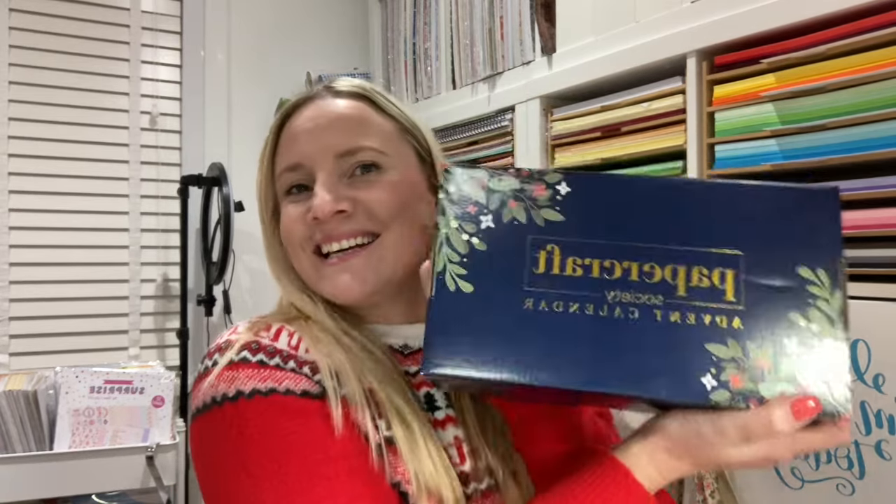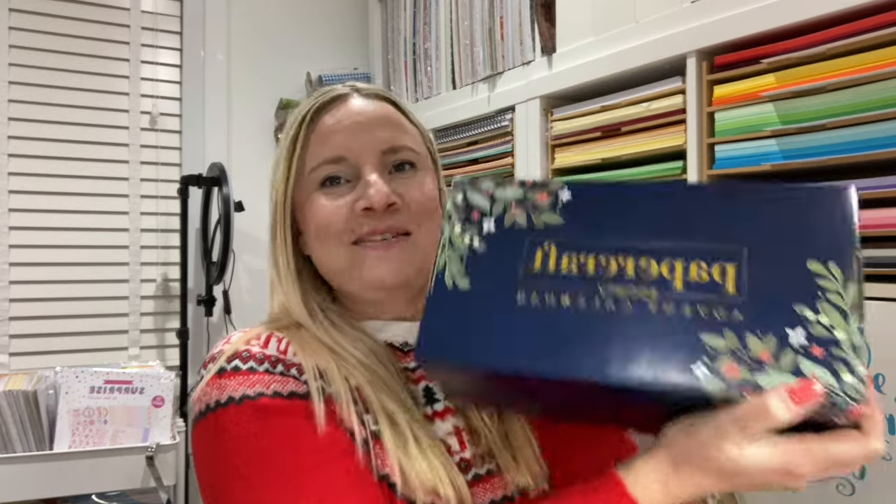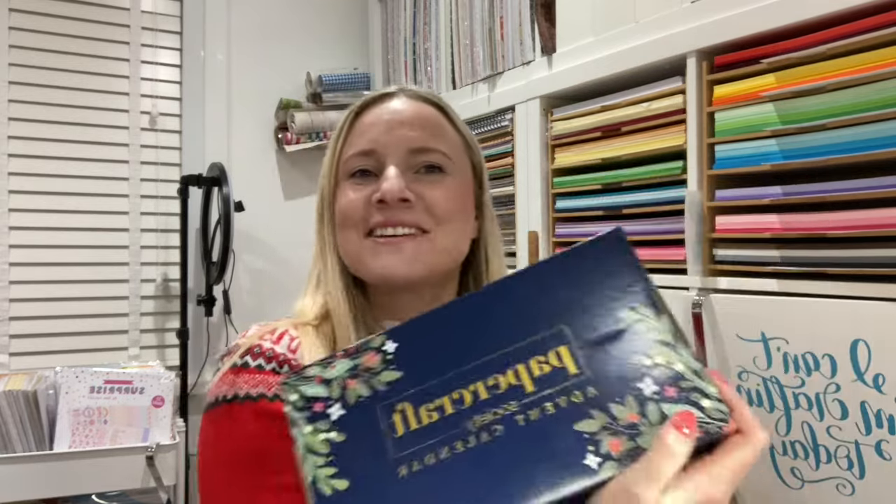Hey everybody, and happy first of December — which means it's advent day! I'm so excited that we can finally start to reveal all of the wonderful contents inside of this. Lou did a video when this was launched and it sold out very quickly, so congratulations if you managed to get hold of one.